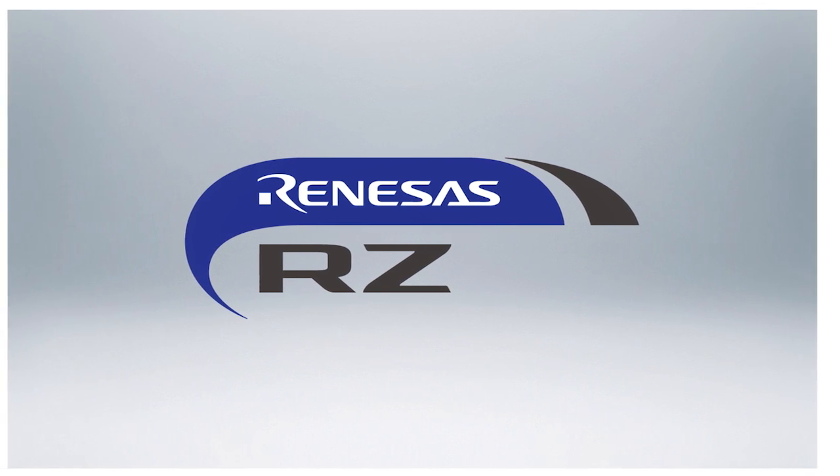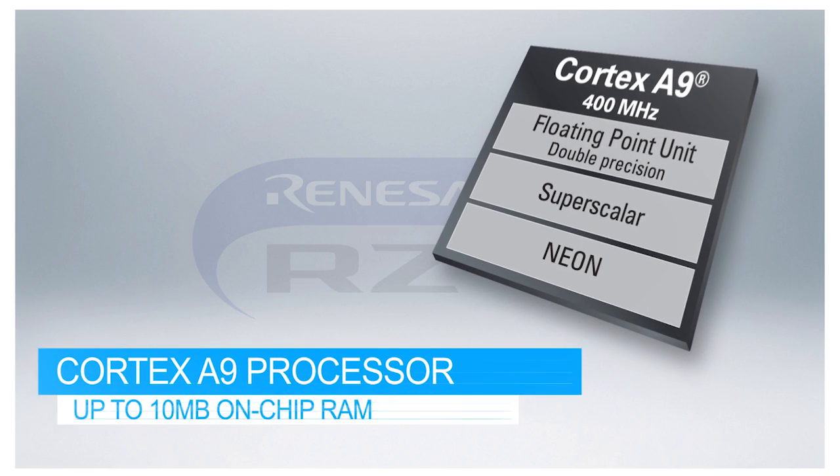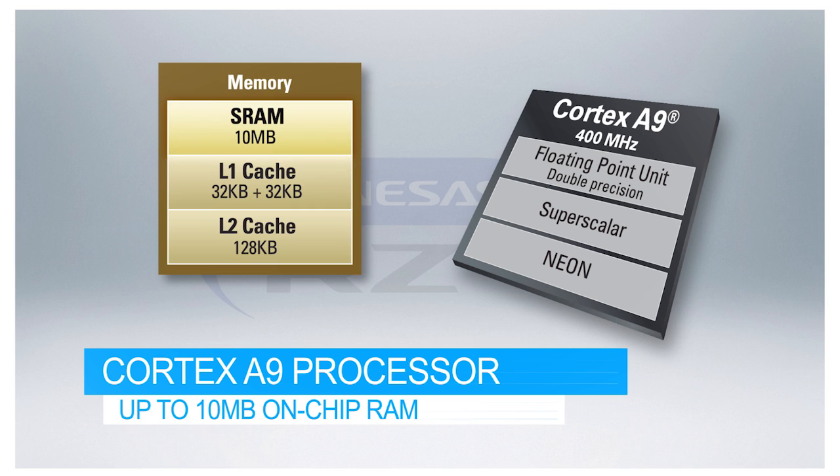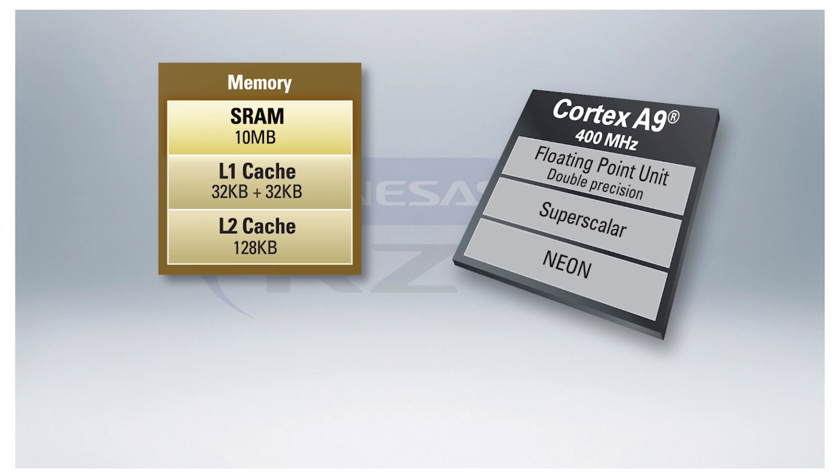Renesas RZ-A1 MPUs combine the high-performance ARM Cortex A9 processor with an industry-leading 10MB of on-chip RAM to support faster device control, digital audio and video signal processing, and much more.